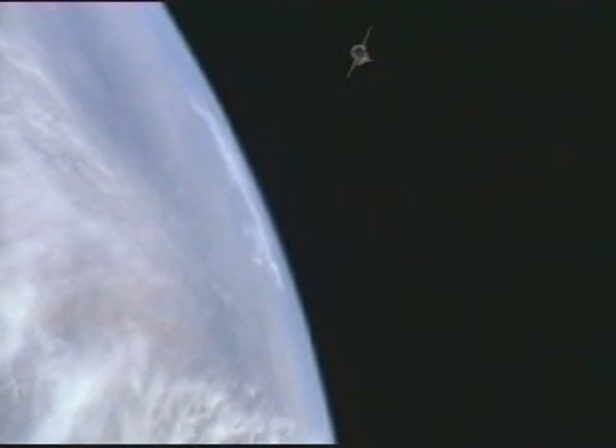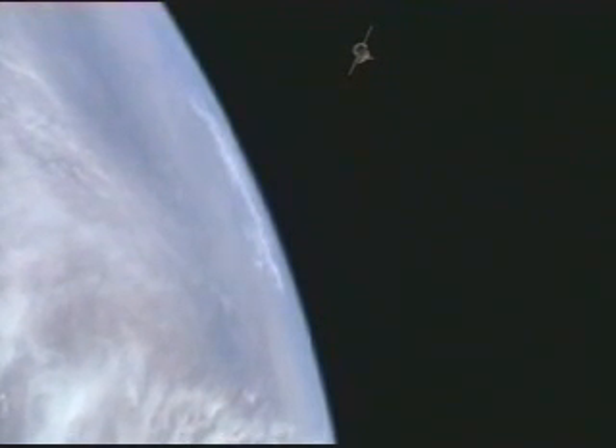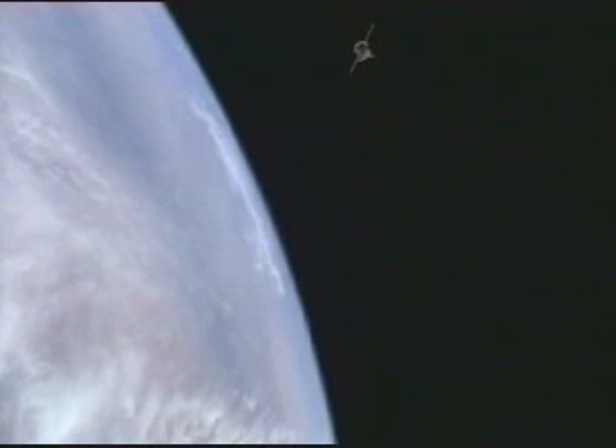The helicopters will spend the next hour and 45 minutes or so on the ground, and then about 20 minutes before landing they will depart for the recovery site.